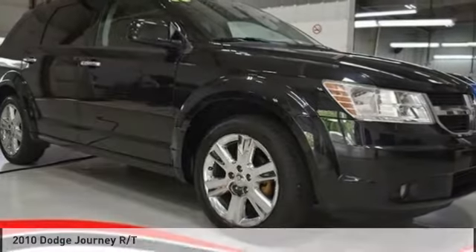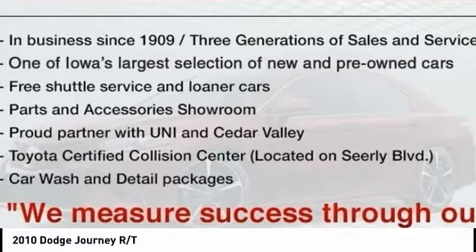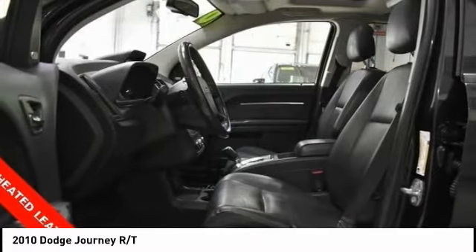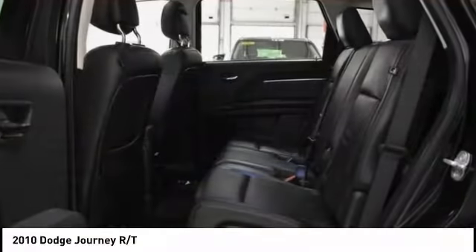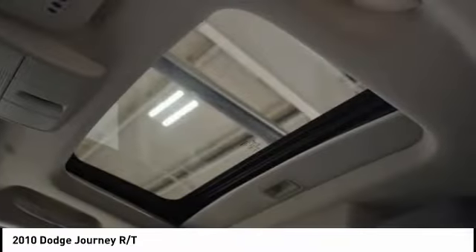Drive the 2010 Dodge Journey. The Dodge Journey combines the practicality of an SUV with the comfort of a car, all while boasting a style all its own. The Journey's optional third row seat, along with innovative features like a chilled beverage cooler and in-floor storage bins, make it a good and affordable alternative to a traditional minivan.